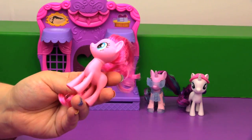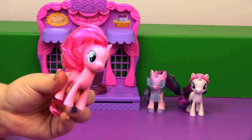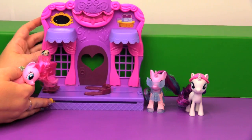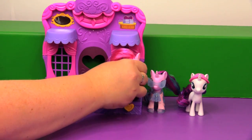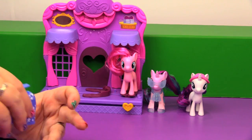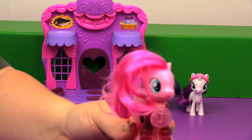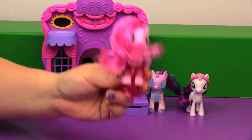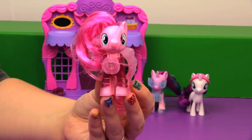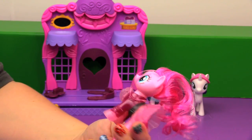I wanted to bring over Pinkie Pie — the version that came in the movie set with Princess Luna — to see if she'll work in the clip-and-style playset. It should, since I believe it's the same body as Starlight. But the other Pinkie Pie came with her hoof up, so you could only use dresses that had an open front. She looks great in the runway outfit. That reminds me of the Pinkie Pie boutique series Target had three or four years ago — this is like a removable version of that.